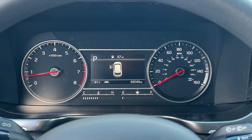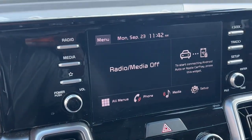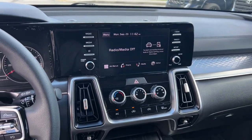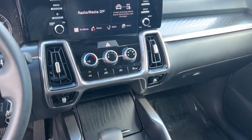Feel energized every time you take the wheel of this handsome Sorento. Treat yourself to a test drive today. Our staff will give you an outstanding customer experience.